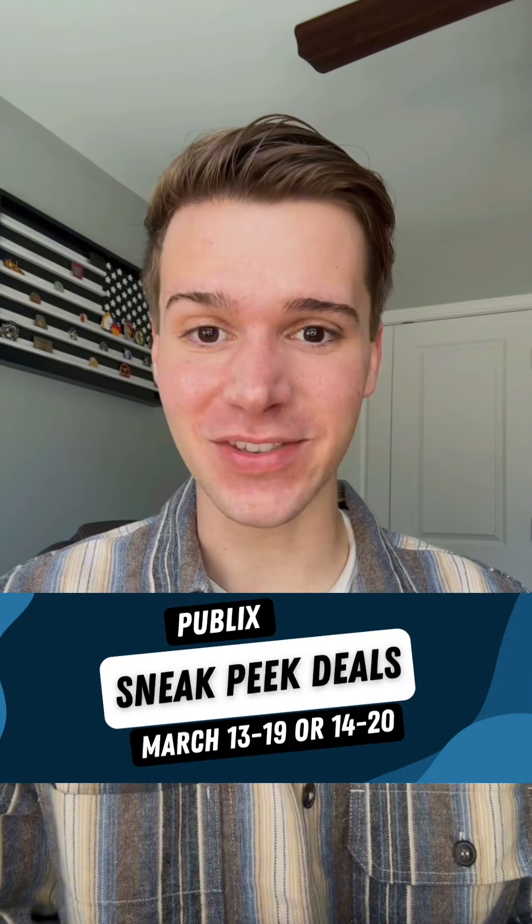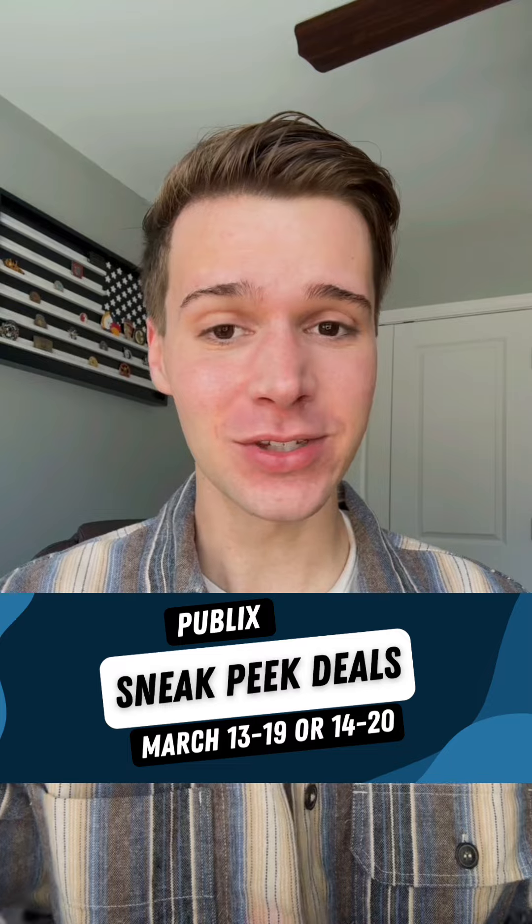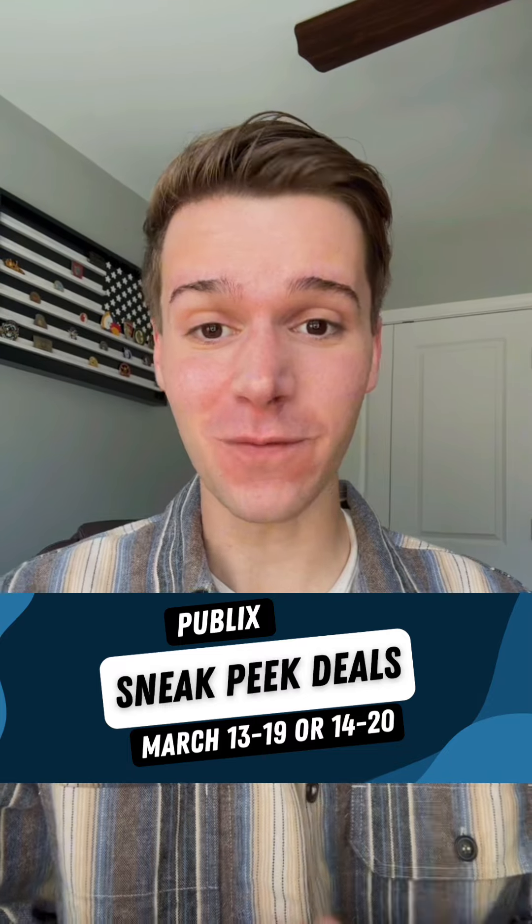These upcoming Publix deals are so good, and how do I know? Because I got my hands on the sneak peek version of the weekly ad, so stick with me as I break down the deals I'm looking forward to the most.